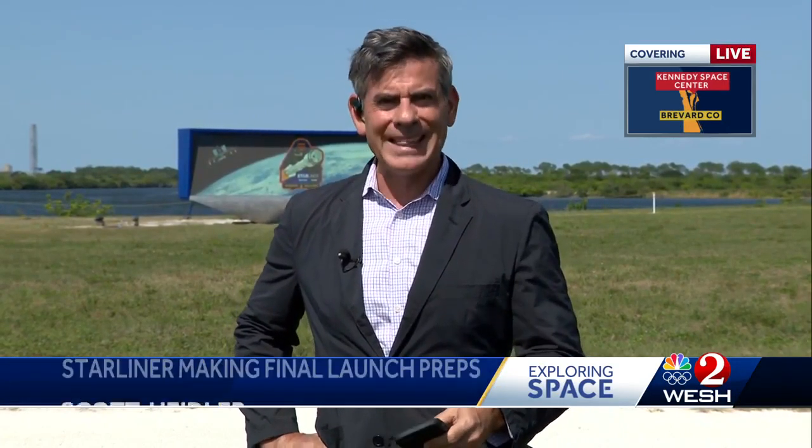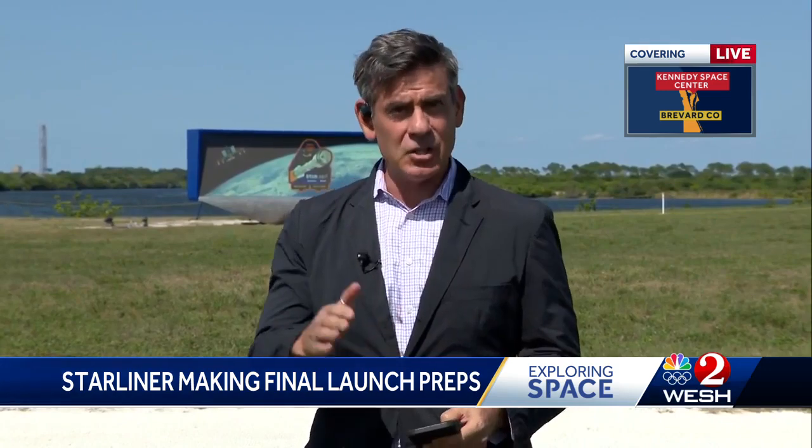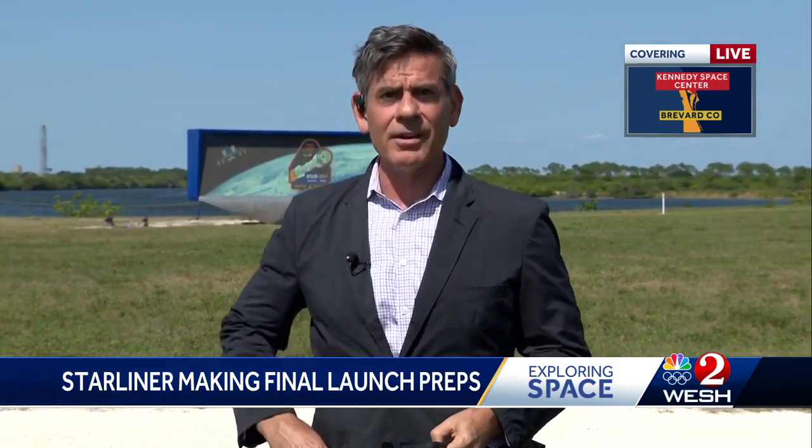Yes, exactly that. Everything is polling at this stage, go. There was a mission management briefing here just in the last few hours, and they're saying everything — from the rocket to the spacecraft to the weather — Starliner is ready to fly.